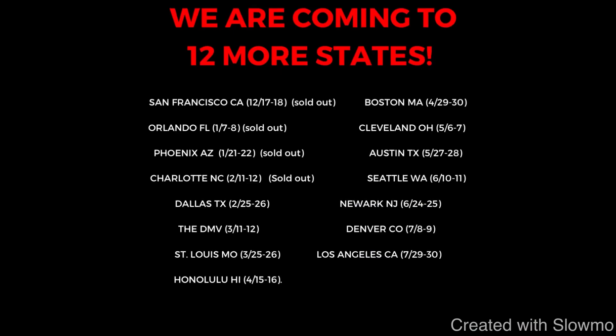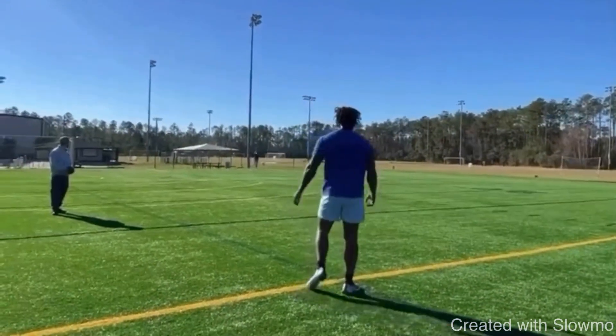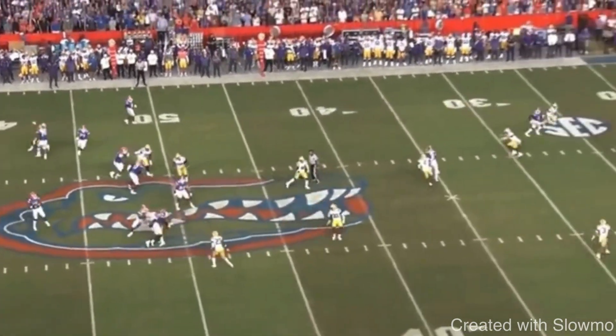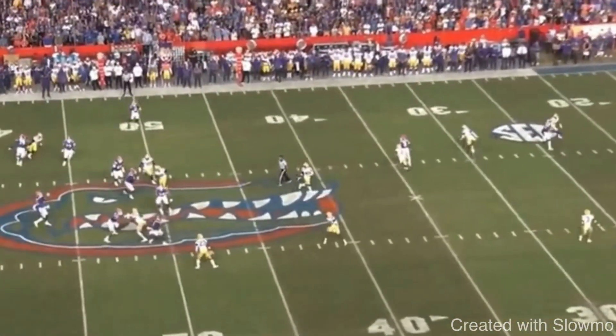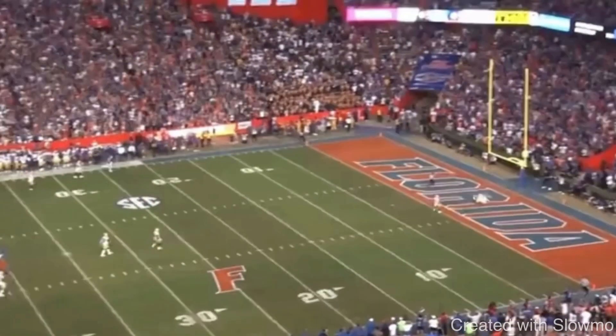We're going to show an in-game clip of Anthony Richardson actually throwing this ball extremely far downfield from a higher angle. I want you to see the same type of mechanical sequence he uses here. He throws this ball probably 55, maybe 60 to 65 yards right there, and it didn't even look like he threw it that far.